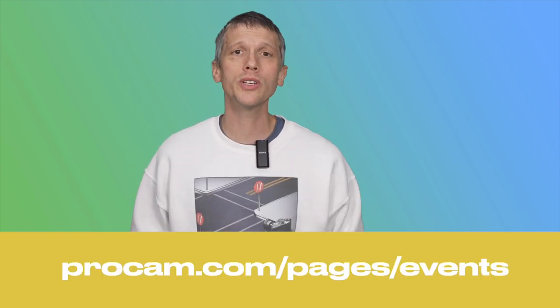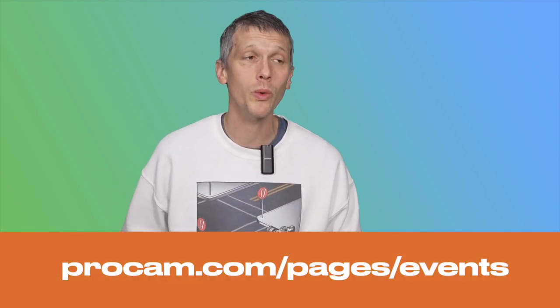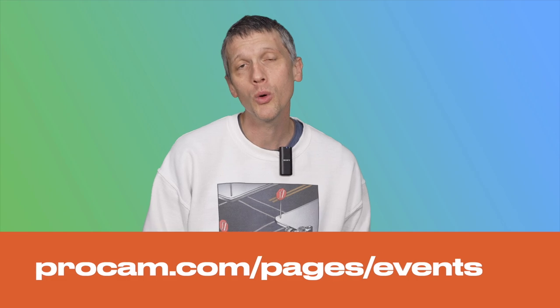This class is being hosted by ProCam and is in conjunction with Capture One — I am partnering with Capture One to present this. It's totally free. This is a one-hour course, going to be live online with Q&A's, and I am putting a link to sign up in the description.